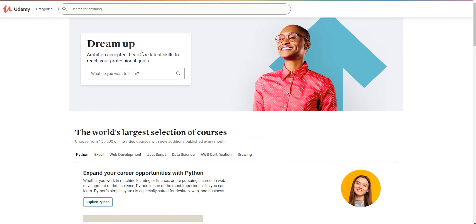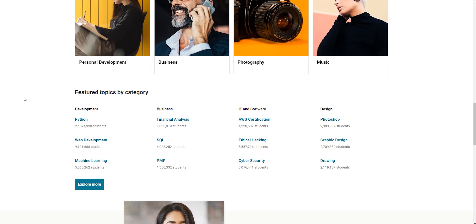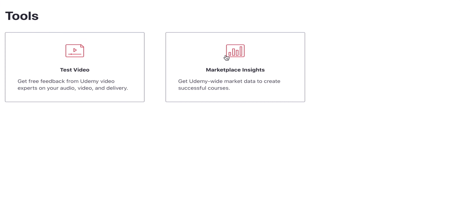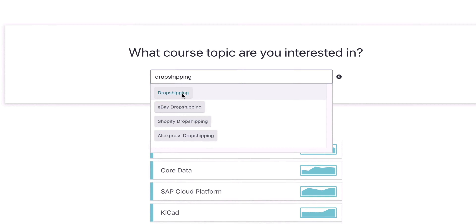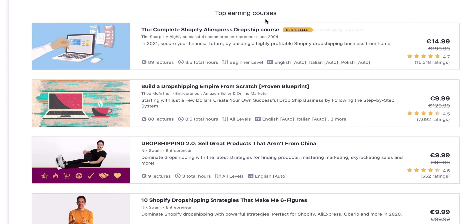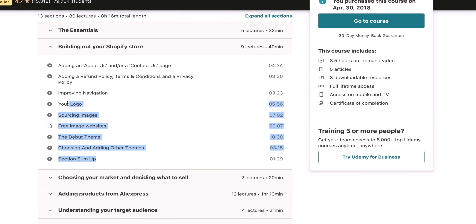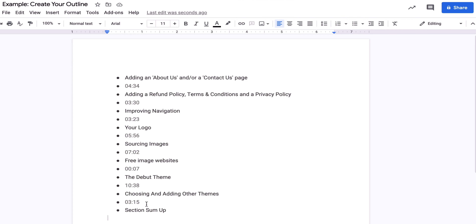Let's start by going into udemy.com and find a top earning course that you can create a course outline from. From your instructor dashboard, move to the left sidebar and click on Tools and then Marketplace Insights. Now simply search for the topic that you've found and scroll all the way down until you see the top earning courses. Choose a course by clicking on it and then scroll down to the curriculum. All you're going to do is copy-paste that curriculum into a document.